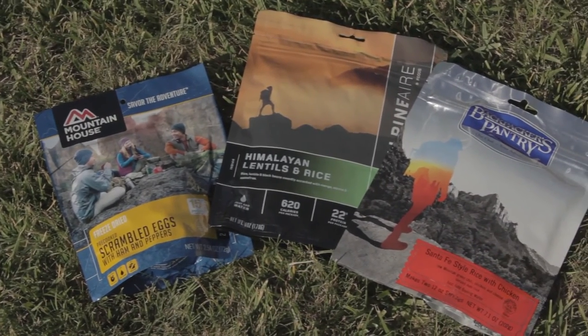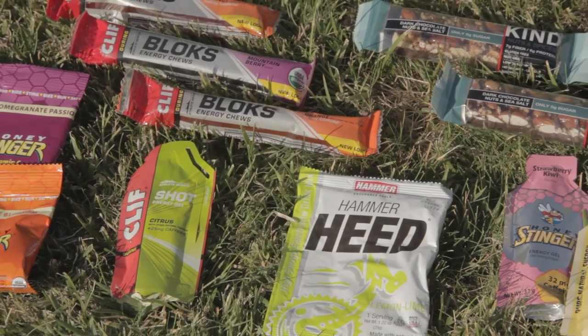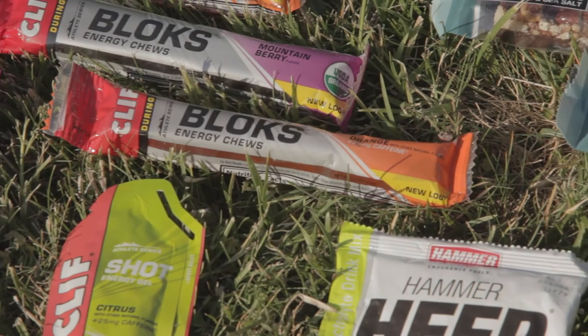Cheese also works well. For alpine snacks, consider gels and shot blocks over bars, as bars tend to freeze in cold environments. On alcohol — it's delicious, but alcohol, though helping you feel warm for a few minutes, can expedite hypothermia by acting as a peripheral vasodilator, which initially makes you feel warmer but cools your body core temperature even faster.